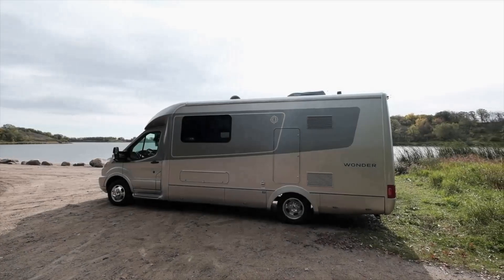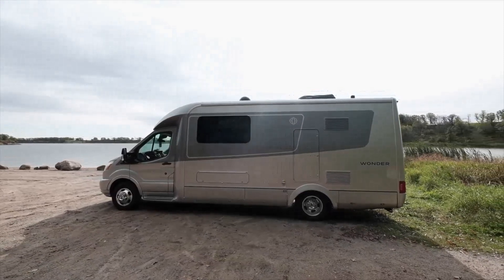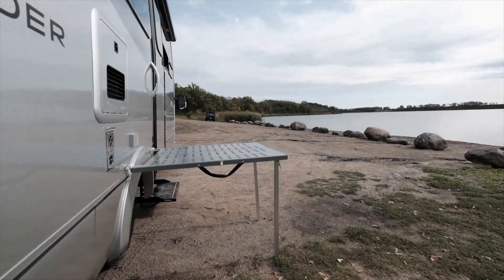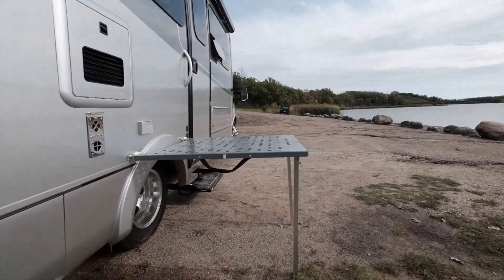The Wonder Front Twin Bed's stylish interior is matched by its sleek exterior, featuring contoured sidewalls, a fiberglass raised roof, and aerodynamic integrated front and rear fiberglass caps.